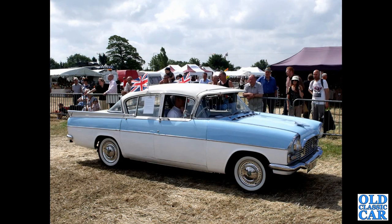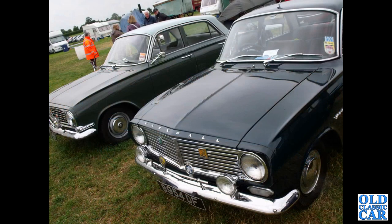There's a two-tone PA. We're getting towards the end of these classic Vauxhalls now, and here we have a pair of Vauxhall Victor FBs.